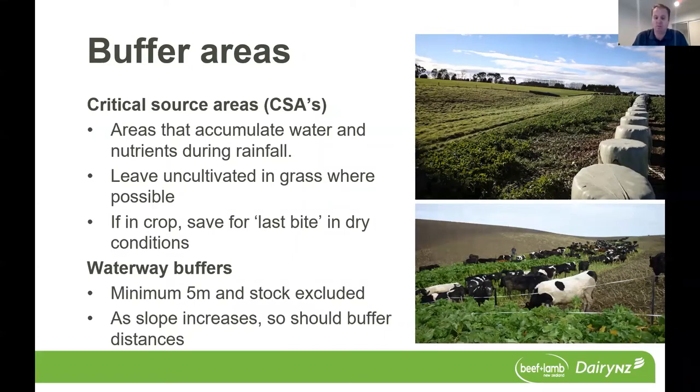In terms of waterway buffers, the good management practice is to really think about your buffer zone towards those waterways. A minimum of five metres with stock excluded is really important to act as a filter. If your slope increases leading into those waterways or critical source areas, then think about increasing your buffer distances as well. This limits losses of soil and nutrients from the paddock and reduces any overland flow of nutrients and soil reaching waterways.